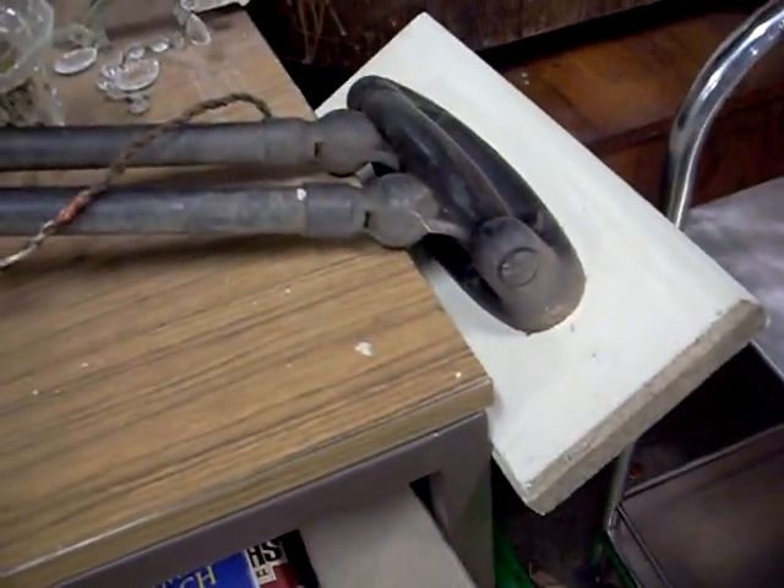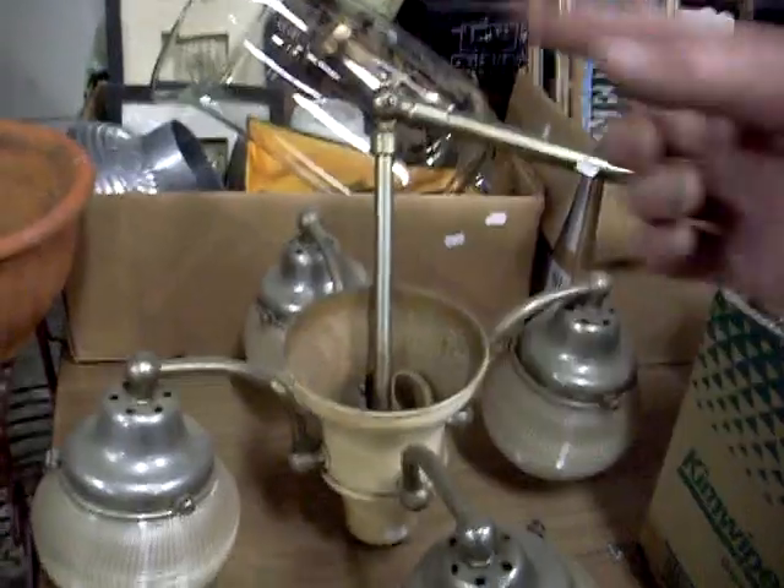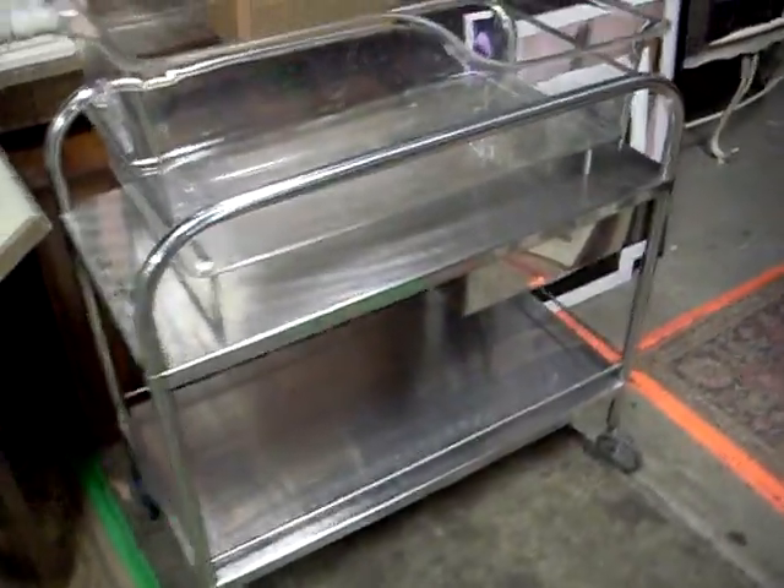There's a sort of bracket to go on the wall, so it swings out, swings back. And the whole sort of forearm branch goes around in every which way you want it to. Really cool thing. Old sort of trolley and bassinet out of a hospital or something.